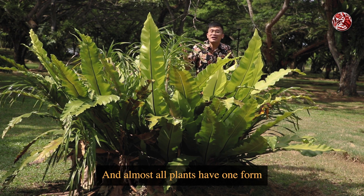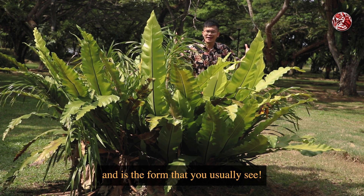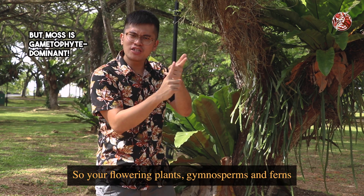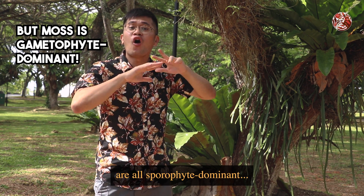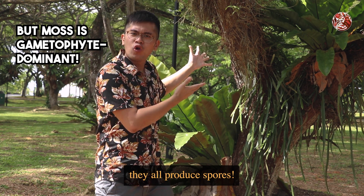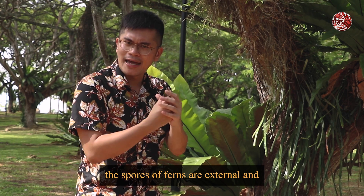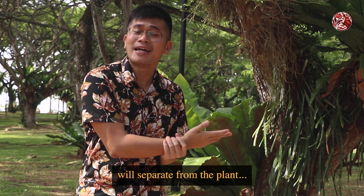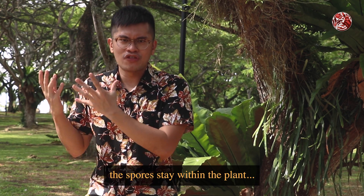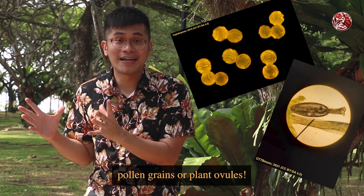Almost all plants have one form that is dominant — bigger and more prominent — and it's the form that you usually see. Your flowering plants, gymnosperms, and ferns are all sporophyte dominant, which means what you see here produces spores. The main difference is that the spores of ferns are external and will separate from the plant, whereas for flowering plants and gymnosperms, the spores stay within the plant and develop into pollen grains or plant ovules.